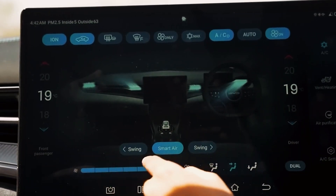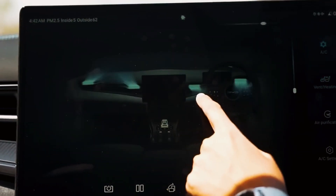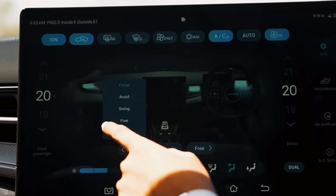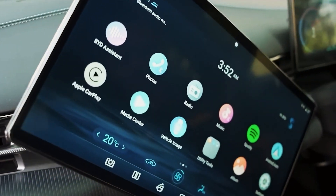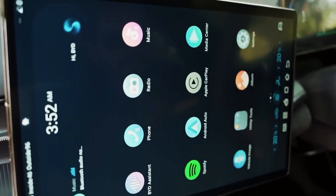The centerpiece, however, is the central console, dominated by a rotating multimedia screen. It not only acts as the vehicle's command center but also seamlessly integrates with smartphones via wireless Android Auto and Apple CarPlay. This means all your favorite apps, navigation, and entertainment systems are just a touch away — cable-free.